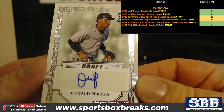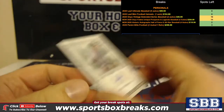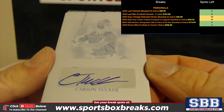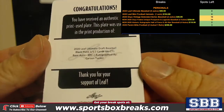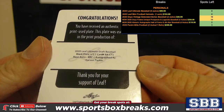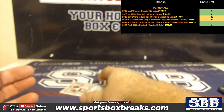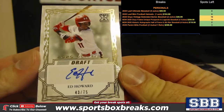Oswald Peraza, base auto. Carson Tucker — 1-of-1 printing plate. And your last auto for the Cubs: Ed Howard to 75.